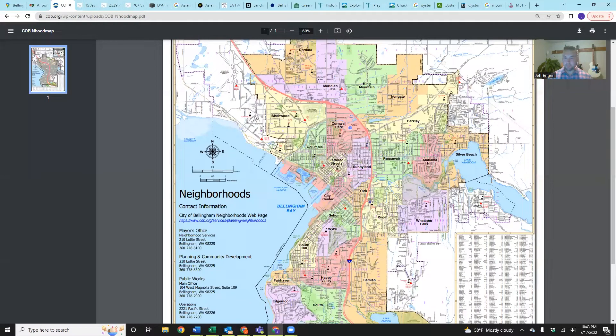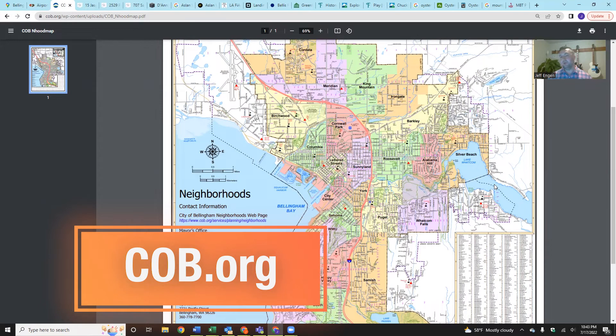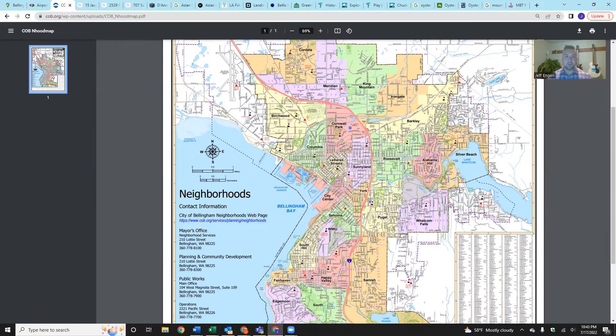Coming over to this map on the City of Bellingham website — cob.org — this shows the four core neighborhoods within the Bellingham city limits. It's not showing you Marietta-Alderwood, where the Bellingham International Airport is located, or Sudden Valley to the southeast, but it does show you the core neighborhoods. We get calls all the time from people not certain which neighborhoods they should be looking in — specific to bedrooms, bathrooms, and square footage, we can probably find what you're looking for in the majority of neighborhoods on the screen.